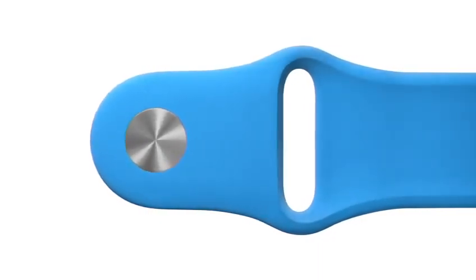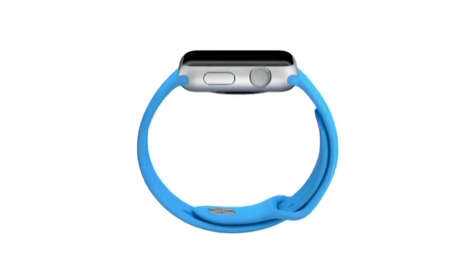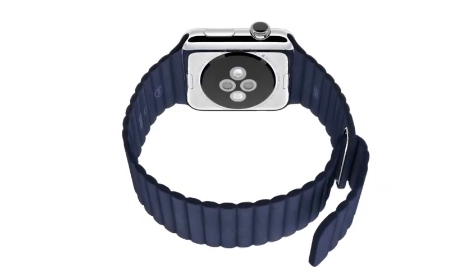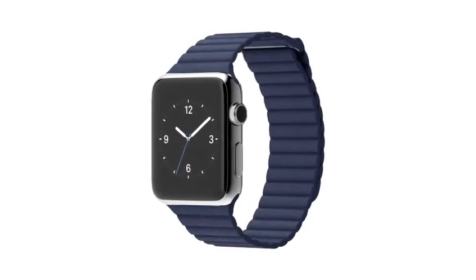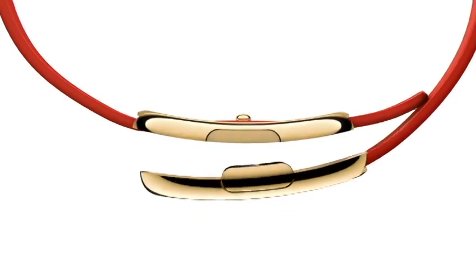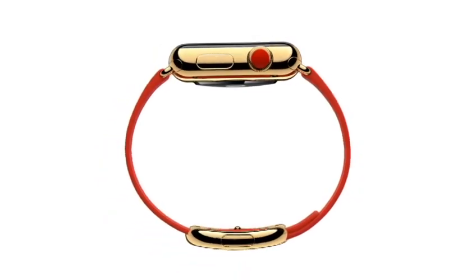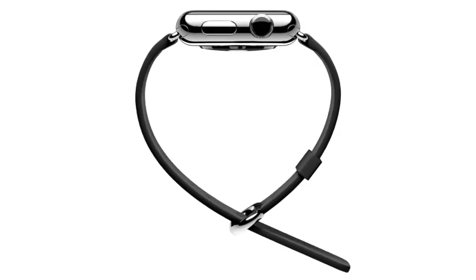The sport band, in a range of bold colors, is made from a tough, durable, sweat and chemical resistant, high performance elastomer. The leather loop comes in a soft, quilted leather that conceals magnets for fastening and adjustment. We've used traditional leather, but in a new sports context that's designed for optimum comfort. The supple, handcrafted leather modern buckle closes with a solid metal clasp and wraps symmetrically around the wrist. The simple leather classic buckle references traditional watch vocabulary.